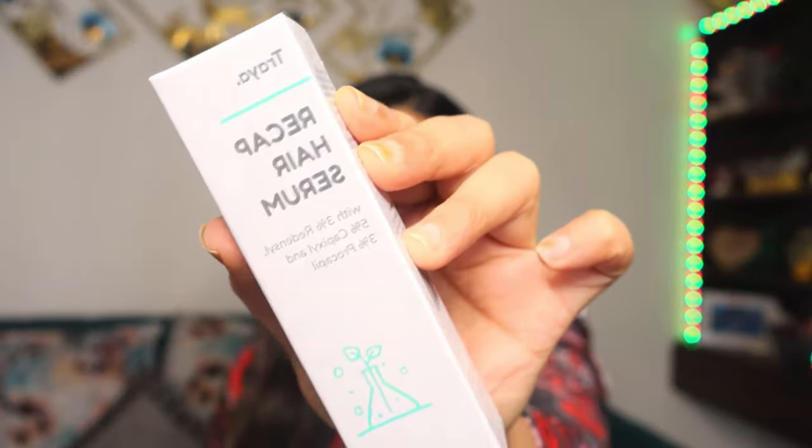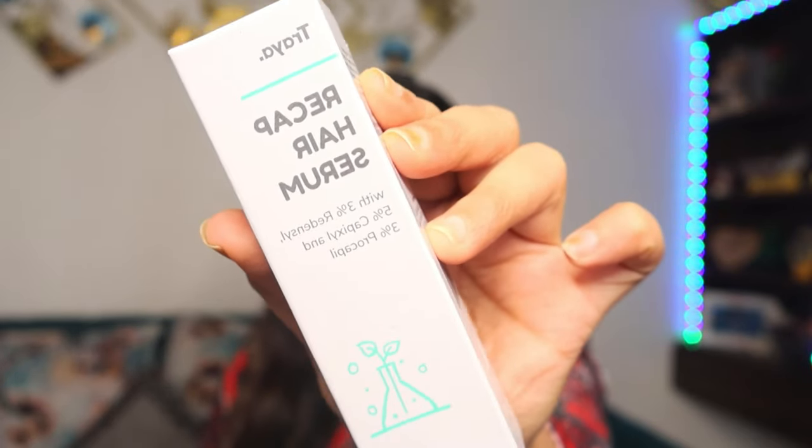The next product we have here is the Recap hair serum by Tria again. This is basically a hair growth serum which controls hair fall and promotes hair thickness, making your hair look healthy from the roots. So this is the Recap hair serum.